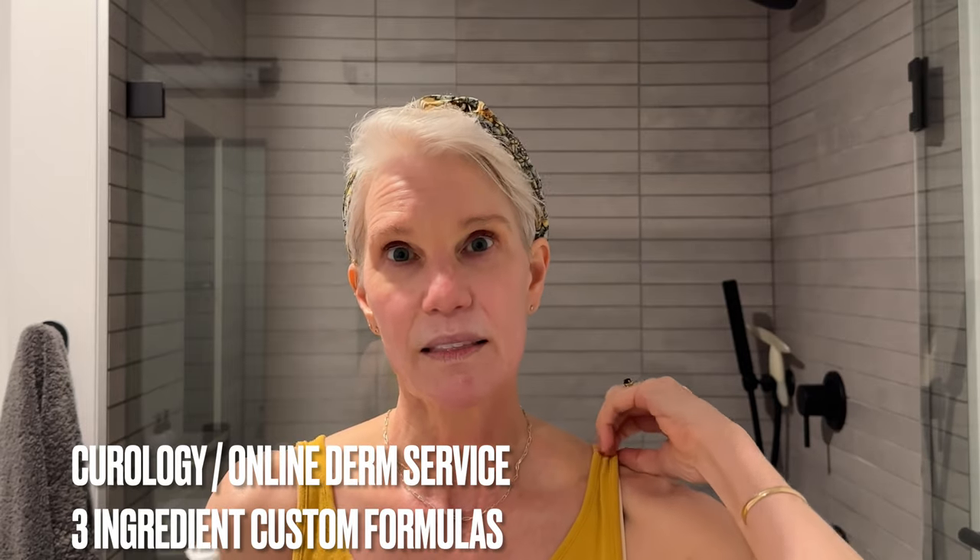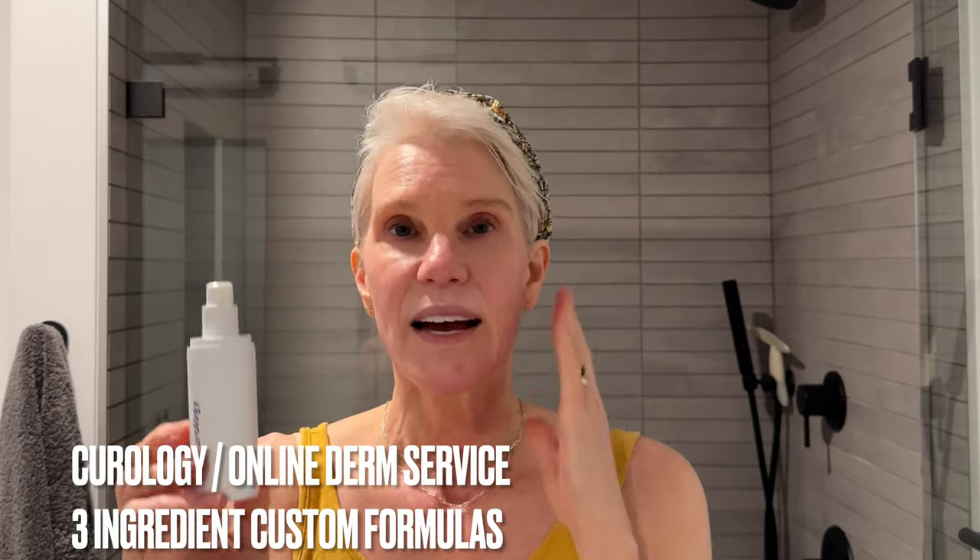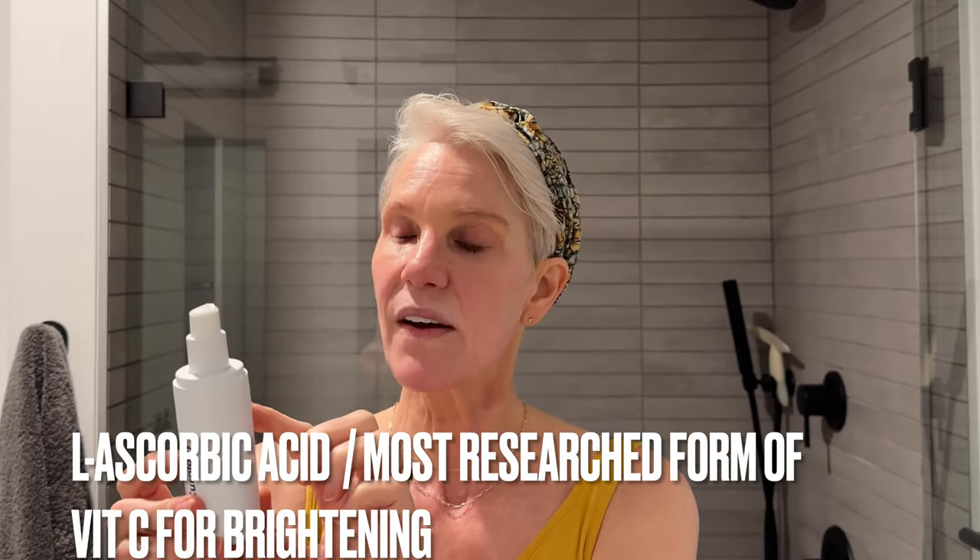Right now I'm moving back to my Curology formula with ascorbic acid — vitamin C. Over the summer I was trying vitamin C derivatives to see if I could keep off some of those sun exposure spots, but I wasn't getting the same results as last year with my Curology. So I've moved back to this formula: ascorbic acid 5%, kojic acid 4%, and azelaic acid 10% — all lighteners, brighteners, and antioxidants. I take about two pumps, and the larger bottle comes every couple of months.